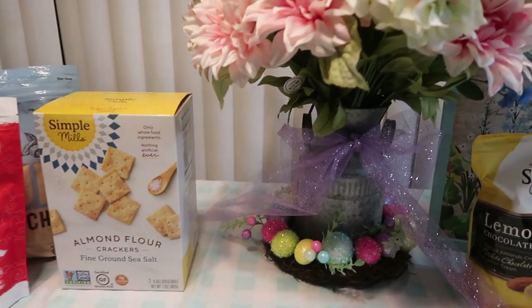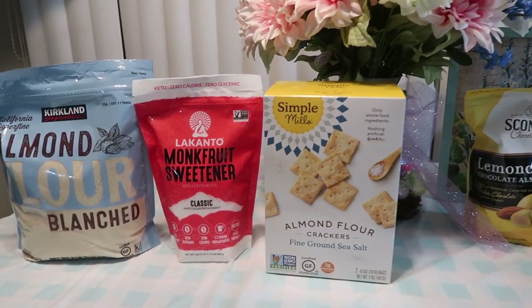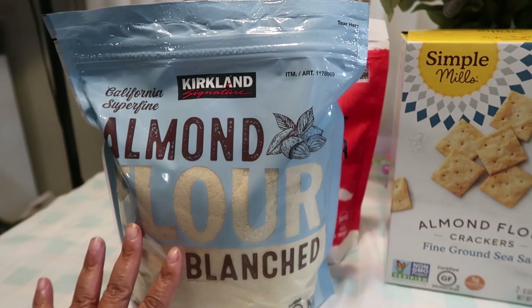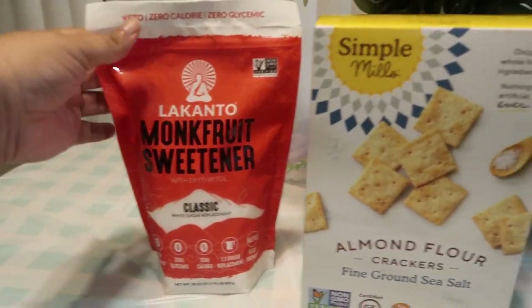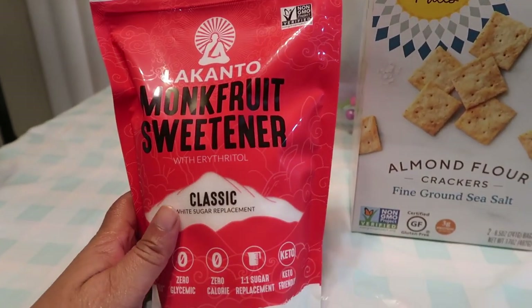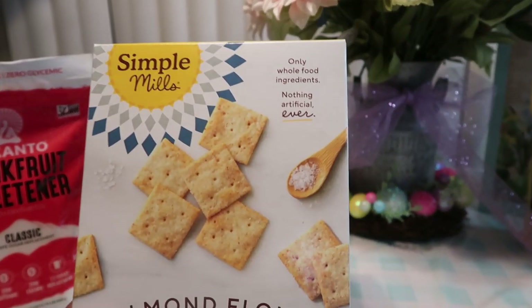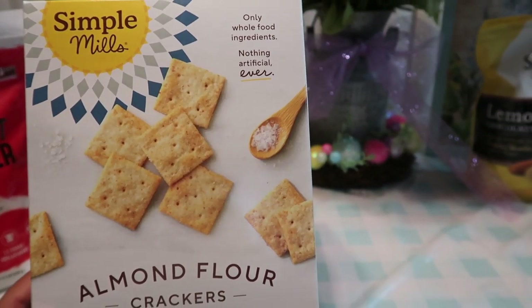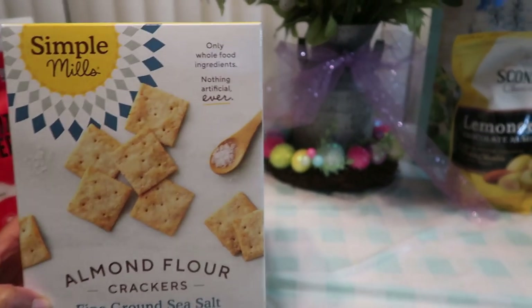The next thing we have here is the blanched almond flour — the California super fine almond flour. I'm going to be making a lot of different things with this, so I got a bunch because we're going to need it. Then we got more of the monk fruit sweetener — I absolutely love this sweetener, it's my favorite, so I went ahead and got the big one. And then we got the Simple Mills almond flour crackers — whole foods ingredients, nothing artificial ever, fine ground sea salt. Love these with some cheese and crackers, by themselves, or with some soup or chili. There are two eight-and-a-half ounce bags in here.